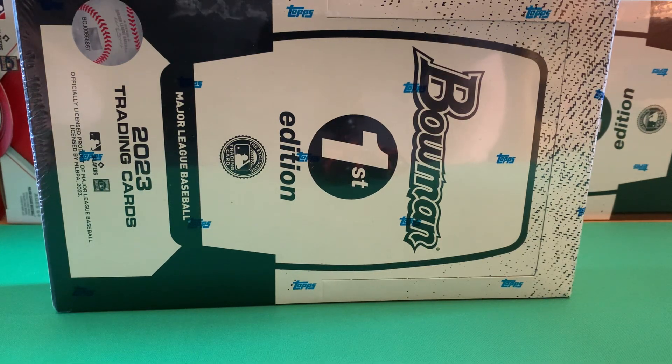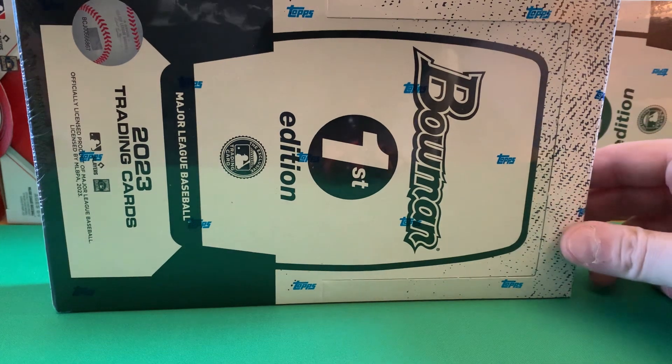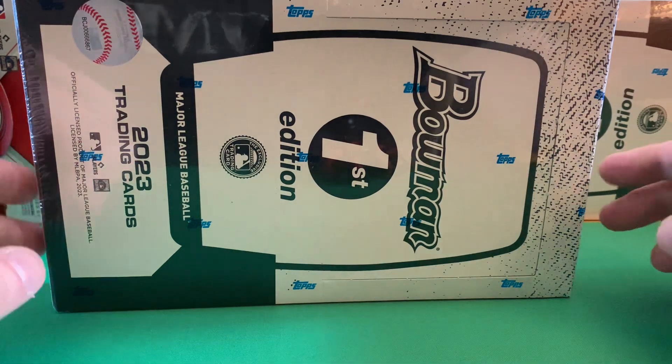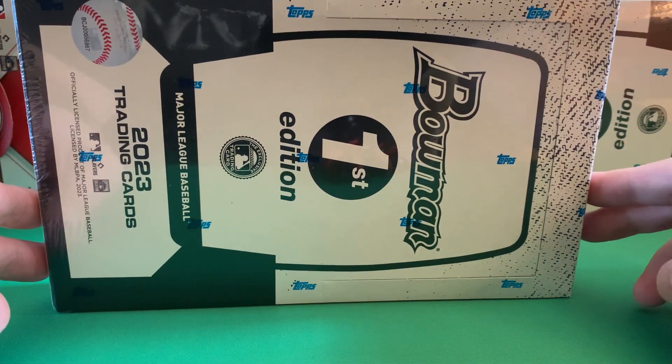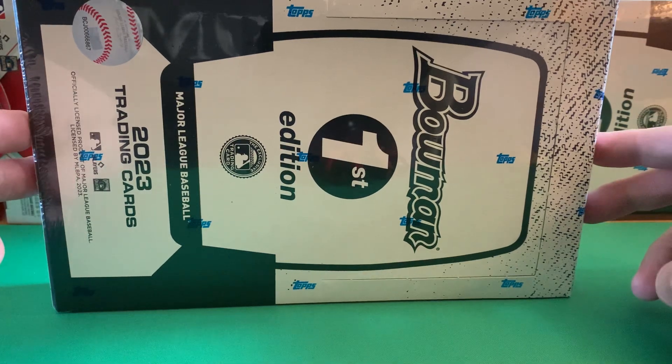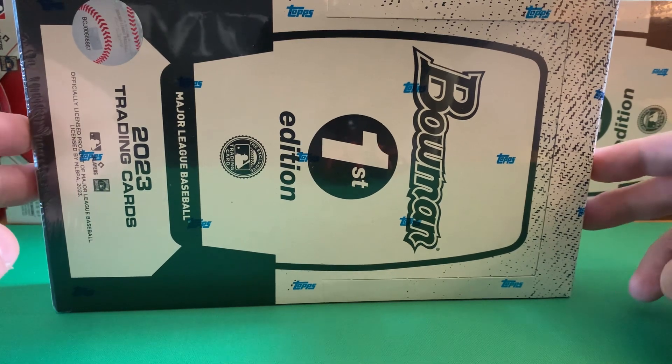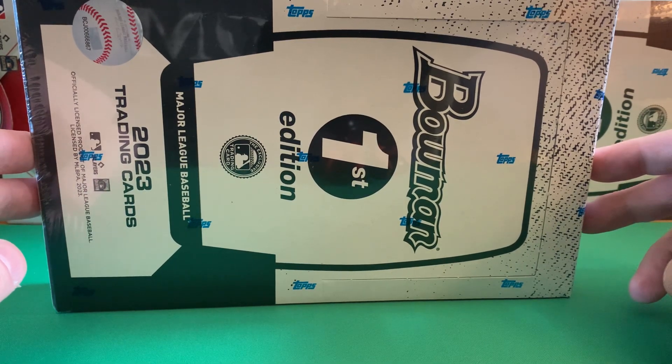Hello everybody, Rich here again for another rip and review. Today we have some more Bowman product — this time it's the 2023 Bowman First Edition box, sealed hobby. It's unusual for this to come out after the regular Bowman release. This is supposed to come out a couple weeks or a month ahead of time, but for some reason they have this one released after. I got these directly from Topps — $280 a box.